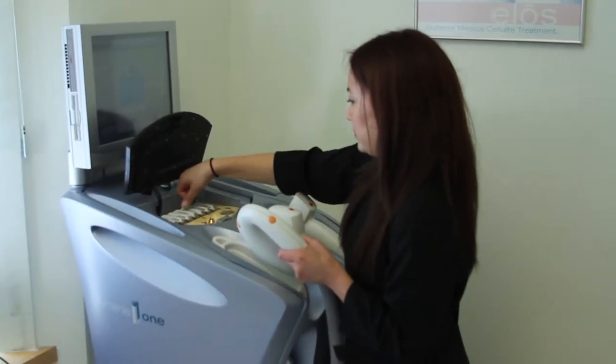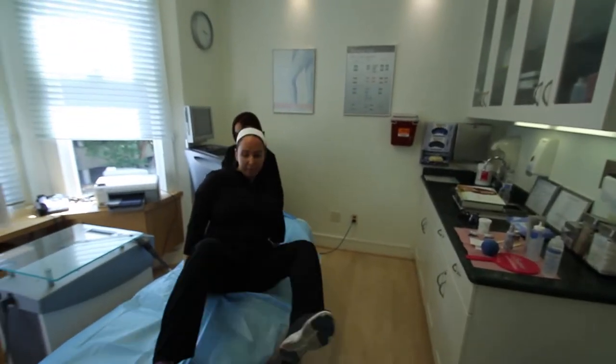IPL stands for Intense Pulse Light. It's a non-invasive treatment for any hyperpigmentation on the face, age spots, sunspots, even scars, and also redness.